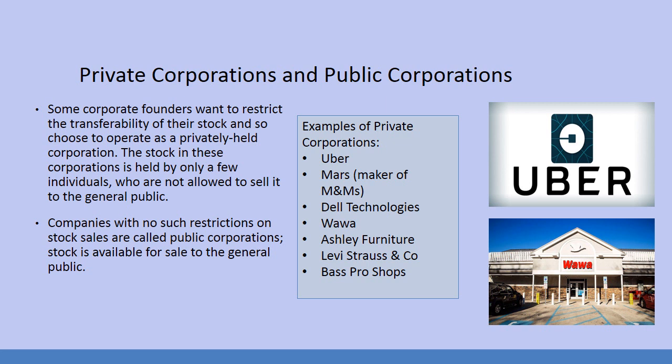If you work at Wawa — say you ring people up or make sandwiches — you have an opportunity as an employee to gain stock options. After two or three years of working there, you might have 20, 30, 40 shares of stock. But you can't just go and sell that to anyone; it has to go back to Wawa. You're still making money, but ultimately you can cash out by selling the shares back to Wawa.